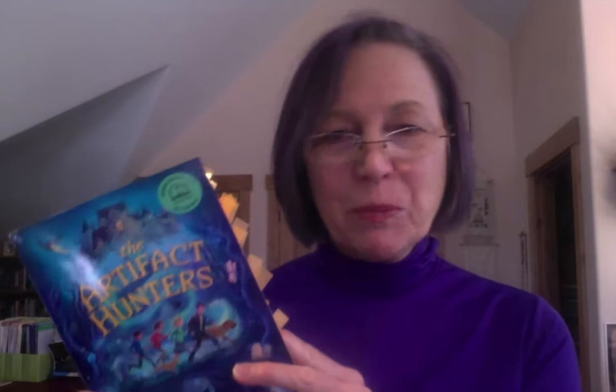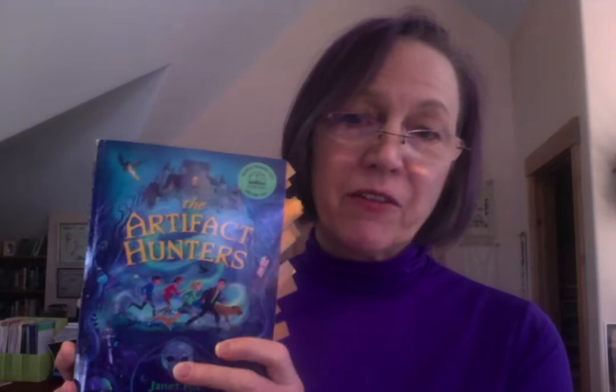Kind of cool. I used that in this book as an artifact, which is something that is old and maybe important in its time. And in this case, all the artifacts in my story have magical abilities. The Artifact Hunters is based on this Death's Head Watch, which my main character discovers has a real power.